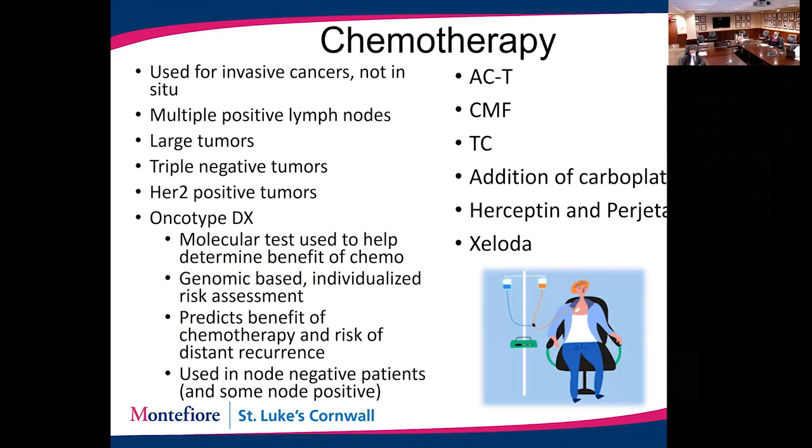Chemotherapy is also a very important treatment for breast cancer. Not everyone needs it — typically patients with more advanced invasive breast cancers, very large tumors, multiple involved lymph nodes, triple negative tumors, or HER2 positive tumors will receive chemotherapy. For patients where it's uncertain, there are molecular tests such as the Oncotype test, which analyzes a piece of the cancer and provides an individualized estimate of the benefit of chemotherapy specific to your cancer. There are several different chemotherapy regimens used.